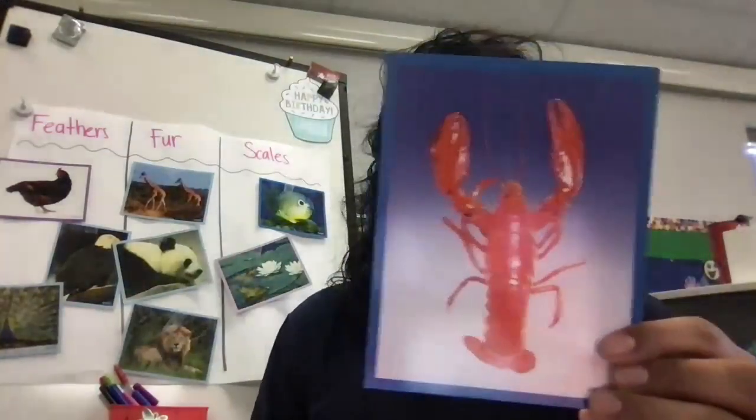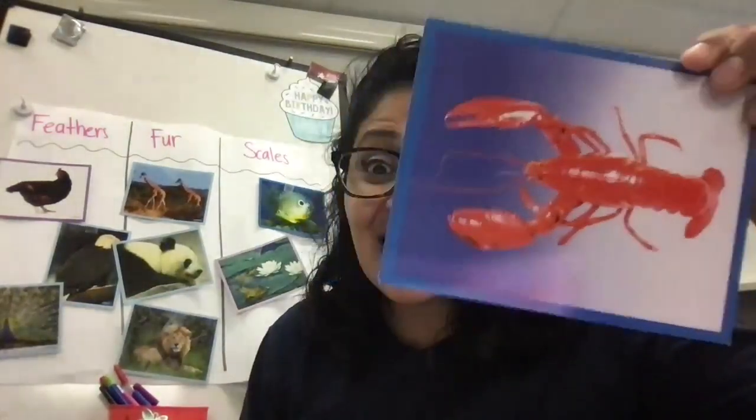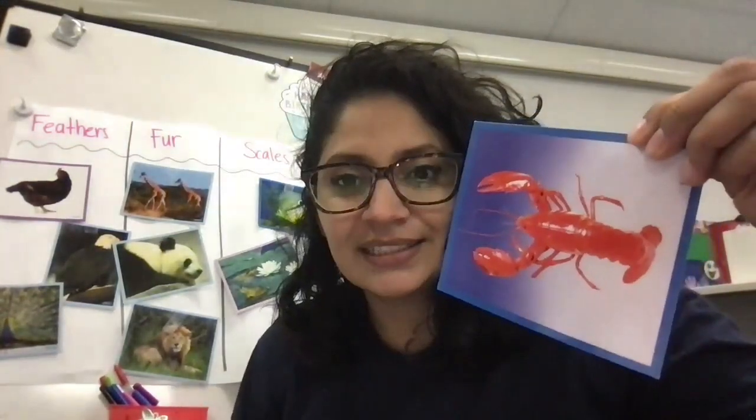Look at this — it's a lobster. And the lobster has a shell all over its soft body. The body is so soft that it needs a hard covering around it to protect it from other animals who try to eat it, or from the rough areas where it walks on the ocean floor.